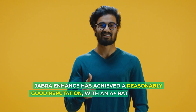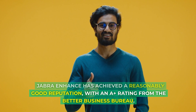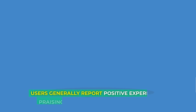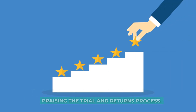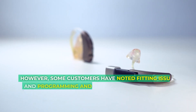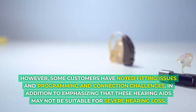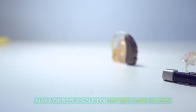Jabra Enhance has achieved a reasonably good reputation, with an A+ rating from the Better Business Bureau. Users generally report positive experiences, praising the trial and returns process. However, some customers have noted fitting issues and programming and connection challenges, in addition to emphasizing that these hearing aids may not be suitable for severe hearing loss.